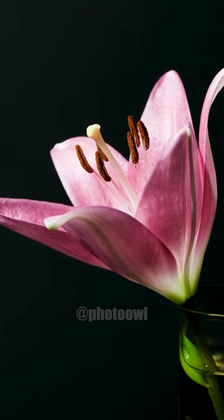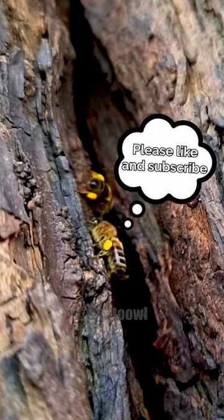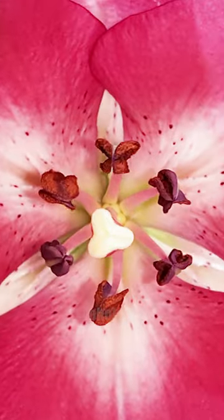With the flower fully open, mature stamens release pollen while the stigma is ready to receive it. Insects, like the bees here, aid in pollination, transferring pollen from anther to stigma.